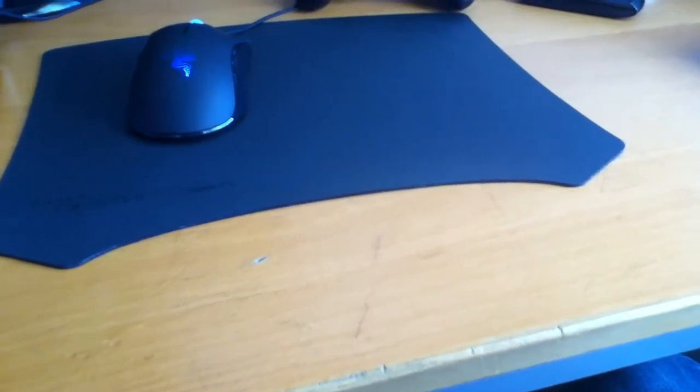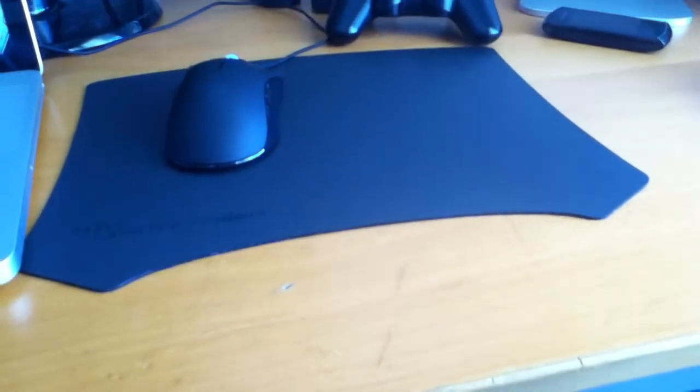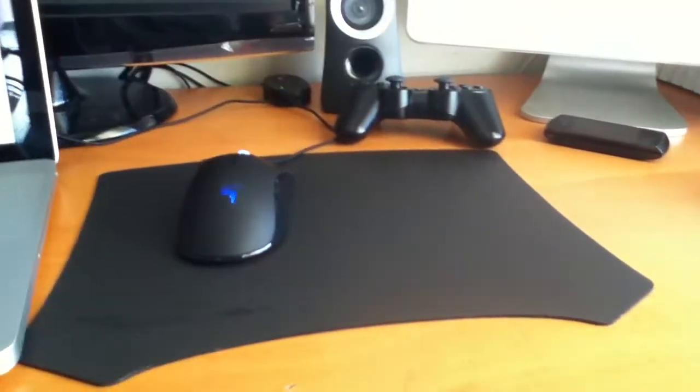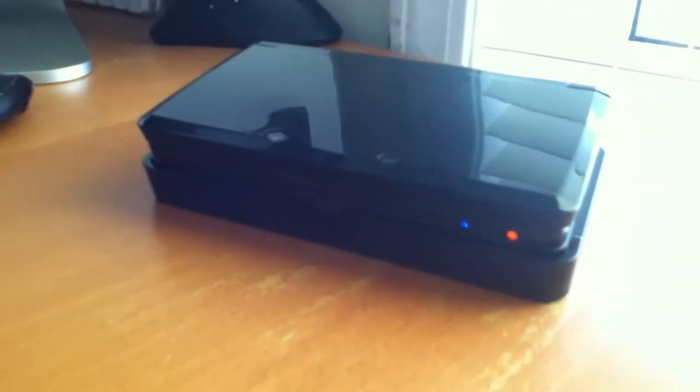Hey guys, what's up? Both Spotted and Sean here today, bringing you guys a quick video just showing you what I got today. It might be a little surprise to you, but you guys already saw the title — I got the Nintendo 3DS today.